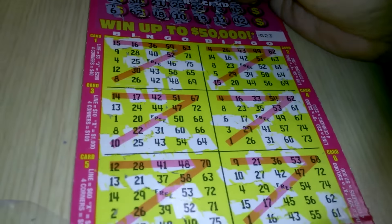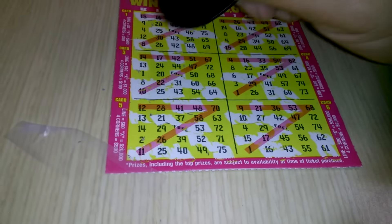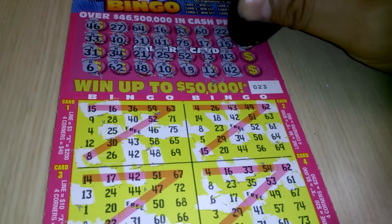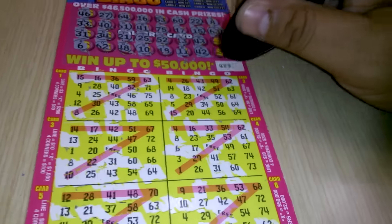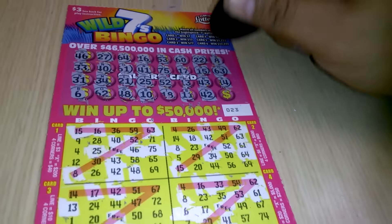B-8 — B-8 here. Nothing on B-8. O-63 — we have O-63 matched.